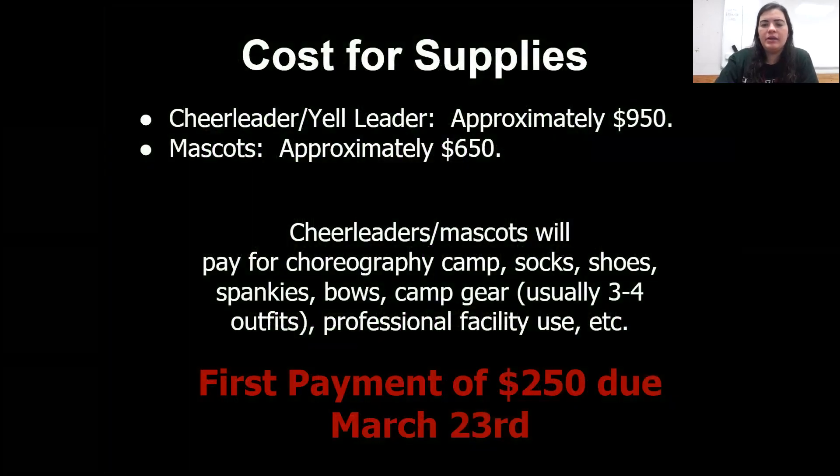Cost and supplies: it's approximately $950, and mascots is approximately $650. You will pay for choreography camp, socks, shoes, your spandex, your bows, your camp gear — so you'll have five shirts and five bottoms, whether it's a skirt, spandex, or shorts — and then professional facility use. Your first payment of $250 is due on March 23rd. We try to keep the cost relatively low — most of the time it does not reach $950, but it can. We are able to split it up into multiple payments for you.